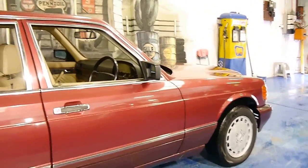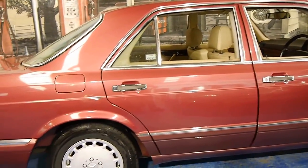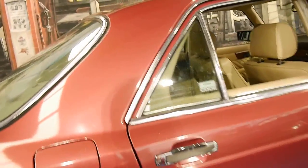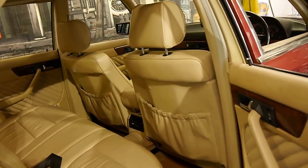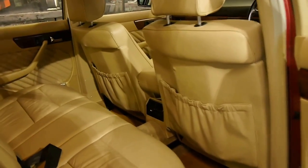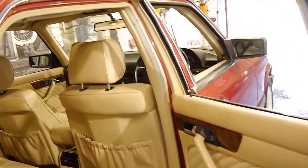I think it's a fantastic colour combination compared to silver with grey or silver with black. It's a short wheelbase but you still have quite a bit of room in the back. The leather in the back is excellent — if the leather in the front is good, it's going to be even better in the back.